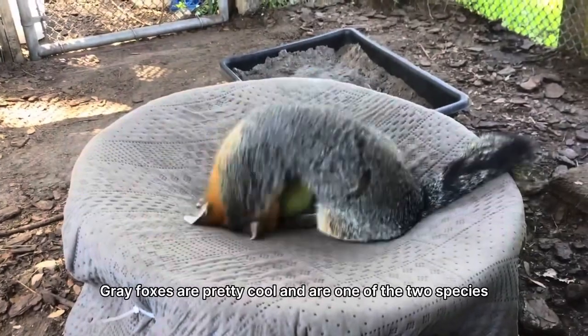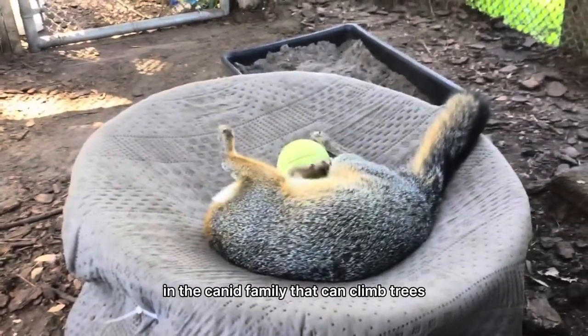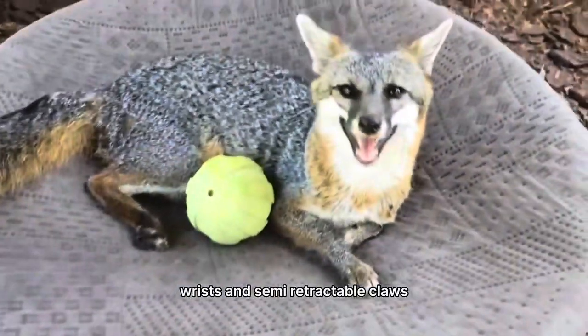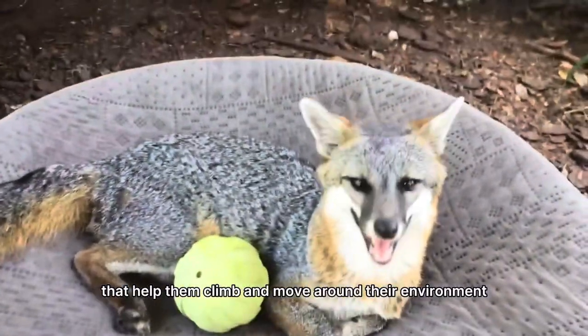Gray foxes are pretty cool and are one of the two species in the canine family that can climb trees. This is possible because they have rotating wrists and semi-retractable claws that help them climb and move around their environment.